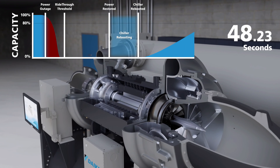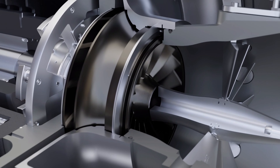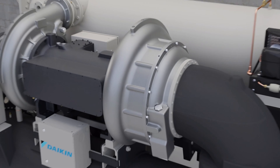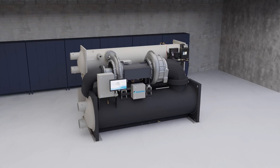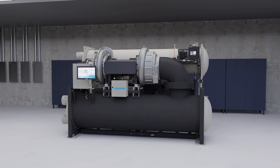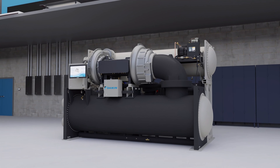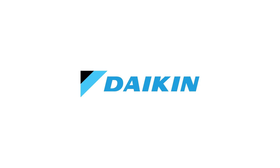This is accomplished by reducing the manual intervention requirements of operating personnel, which maximizes uptime and decreases disruptions to vital services. Innovative technology, superior efficiencies, compact footprint, low sound levels, extreme operating conditions, and mission-critical features — the Magnitude WMT water-cooled chiller has it all. Daikin: perfecting the air we share.